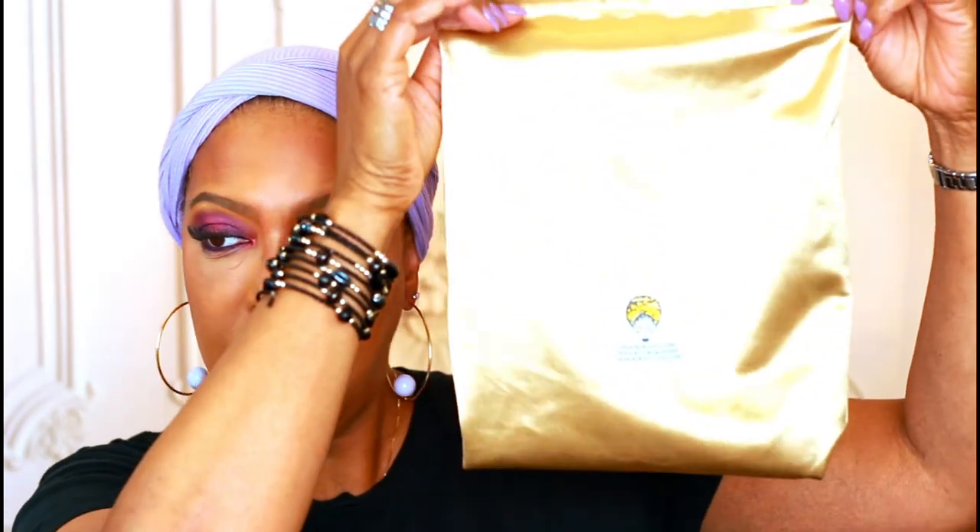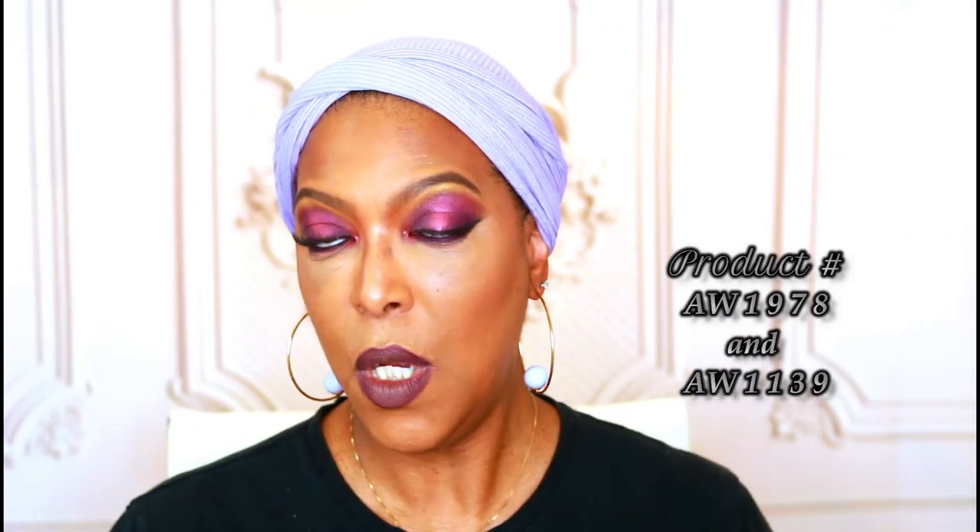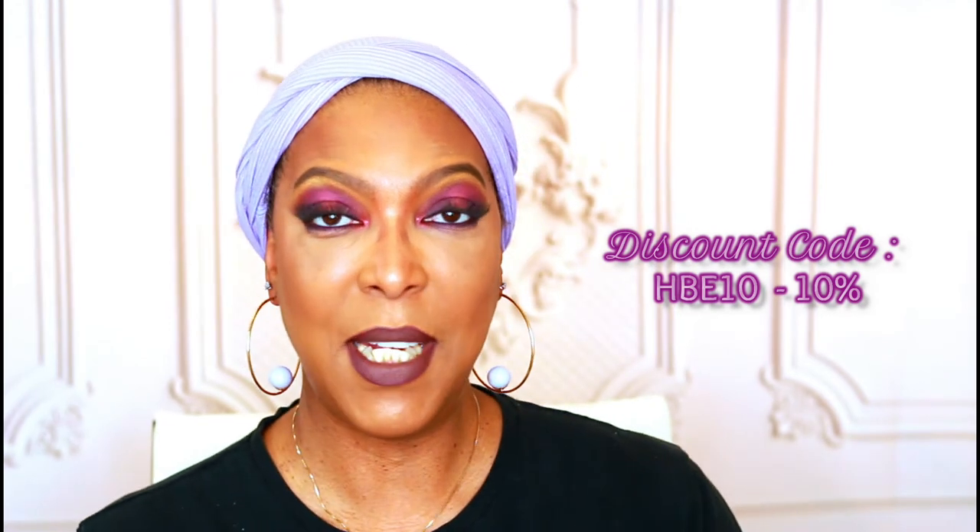I also forgot to mention that these beautiful head wraps came in this gorgeous satin bag — super nice and can be used for storage, really handy. I love that about Anewow, you get one of these with each purchase. A big thank you to Anewow for sending these over. I'm going to leave the product numbers and descriptions for these four head wraps in the description box below so you can purchase the exact ones. Be sure to use code HBE10 to get a discount at checkout. I hope you guys liked this video — if you did, remember to like, comment, and subscribe. See you on my next video, bye bye!